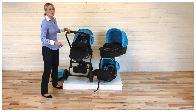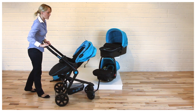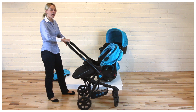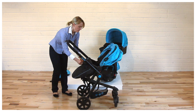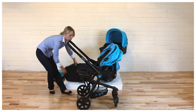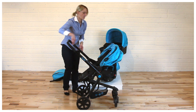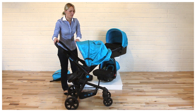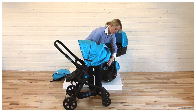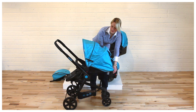The Maxima stroller is suitable for newborn babies and children up to three years old. It has an ergonomic extendable handle, foot cover, adjustable leg rest, and a big hood with a window on top and a few positions reclining backrest.